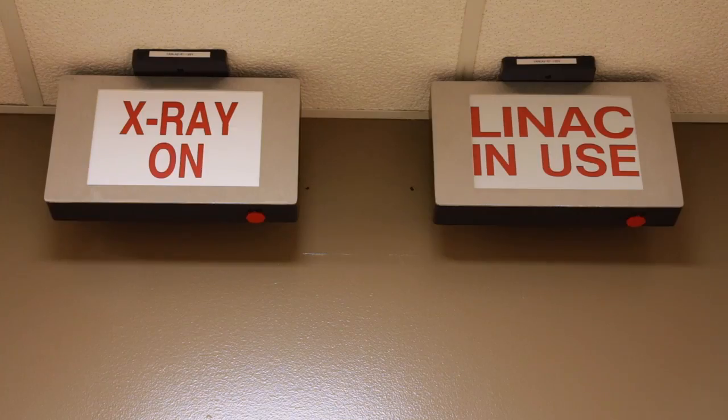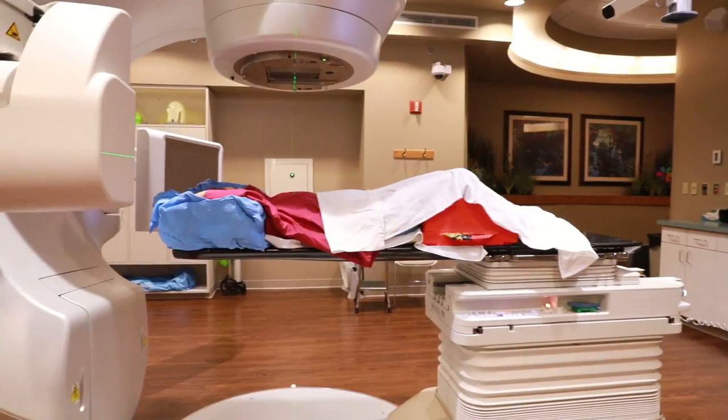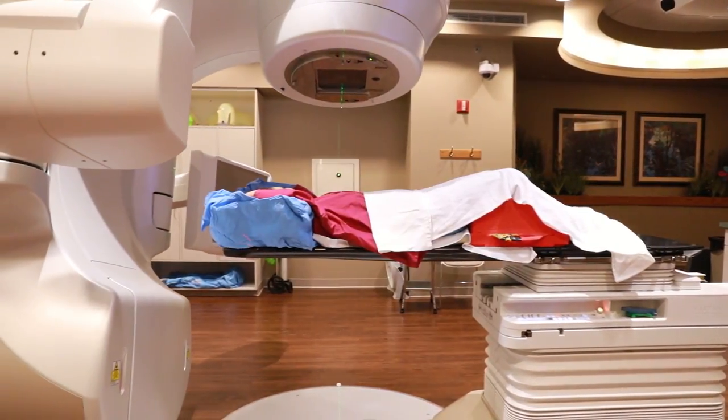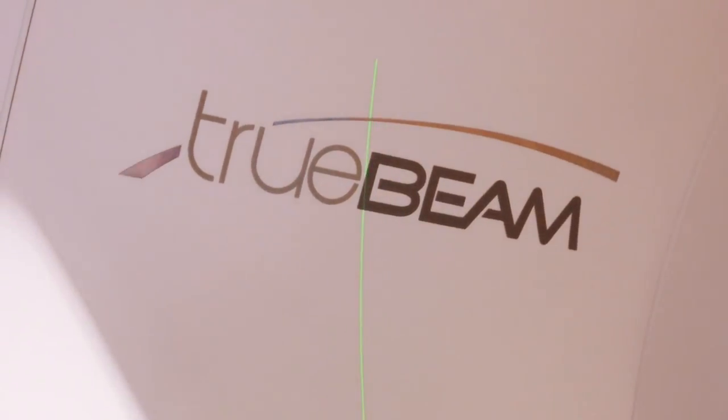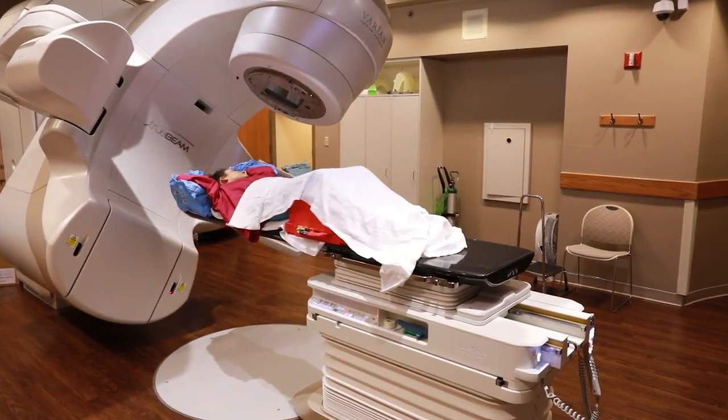The linear accelerator is the main treatment device that we use to deliver radiation therapy treatments. Patients lay on a table, typically on their back, and the radiation unit is able to target them from any direction in a 360-degree arc.